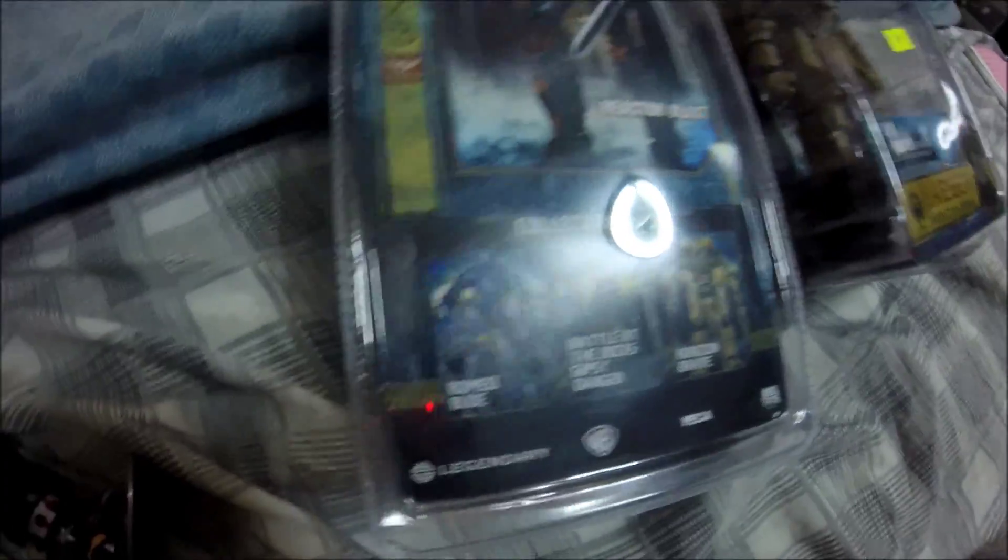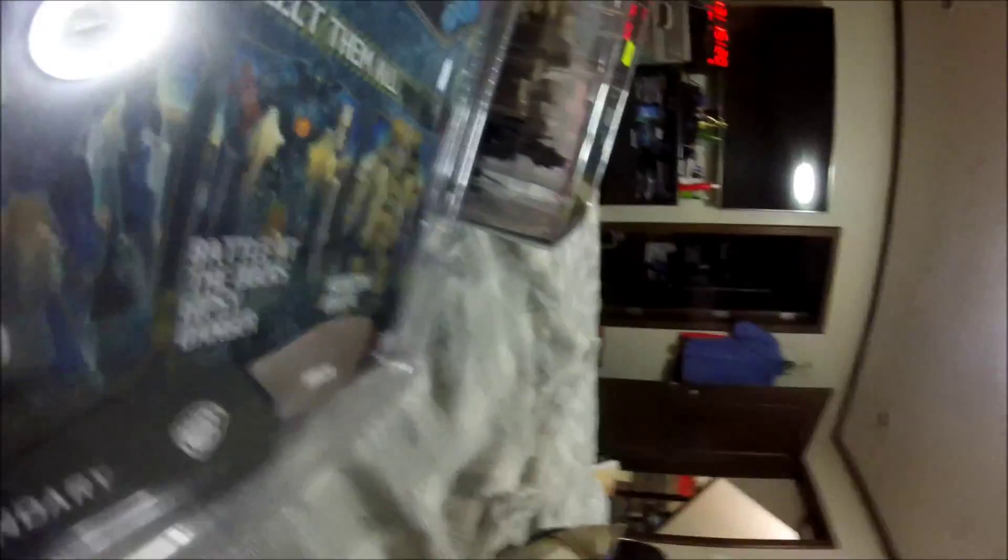Anyways, here are a bunch of Pacific Rim figures — yes, the Reactor Blast Gypsy Danger and Horizon Brave. So I got some more Pacific Rim figures. But let's actually look at the back of the box — you see Battle Alright, Romeo Blue, Horizon Brave, which is that one, and Battle of the Docks Gypsy Danger.